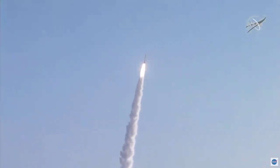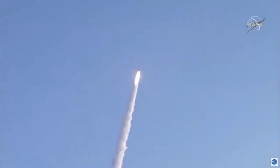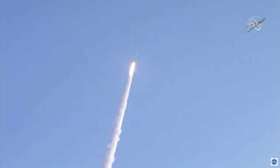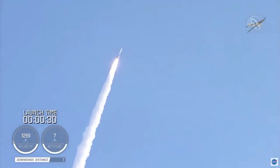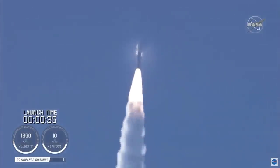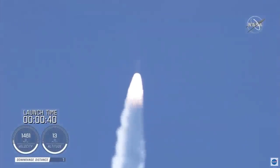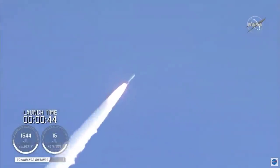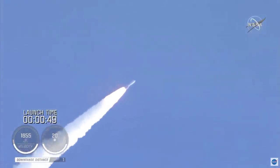Atlas V has gone to closed-loop control. Coming up on 30 seconds into flight, the RD-180 is throttling down as expected. Engine response looks good. Mach 1 — Atlas 5 is now supersonic. Passing 45 seconds into flight, the vehicle is now passing through max Q, maximum dynamic pressure.